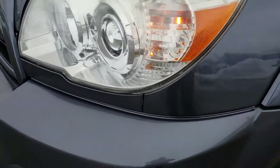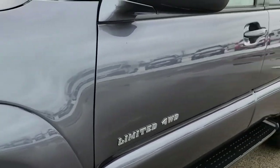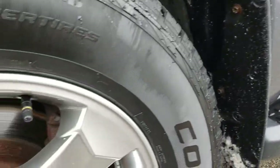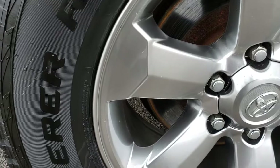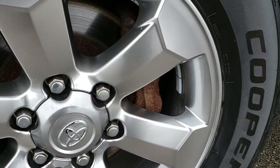It has the HID headlights, the factory fog lights, and galactic gray metallic is the color. We shoot all of our videos in 1080p, so if you have HD capabilities on your computer, tablet, or smart phone device, turn them on right now because it is like you're right here looking at the vehicle with me.